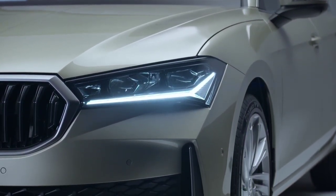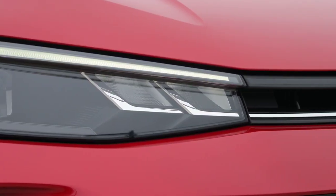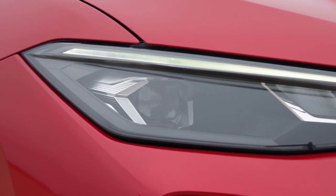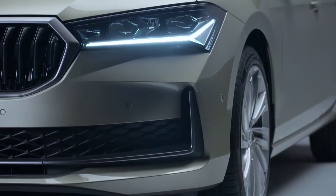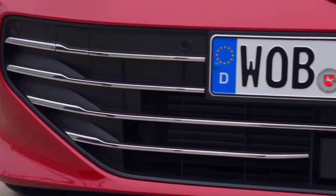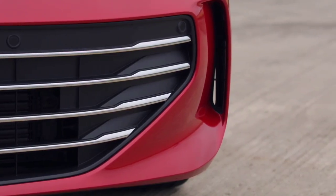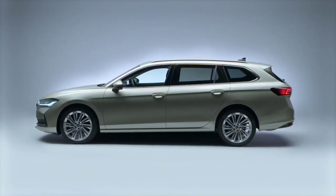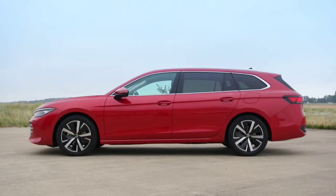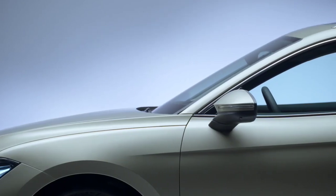The move to share the new Skoda Superb and Volkswagen Passat will translate to a significant growth spurt for the latter, but only a modest increase for the former. The new VW Passat wagon is 144mm longer at 4917mm, 20mm wider at 1852mm, 7mm taller at 1482mm, and 50mm longer between the wheels than the new Skoda Superb.